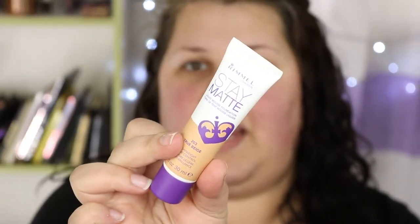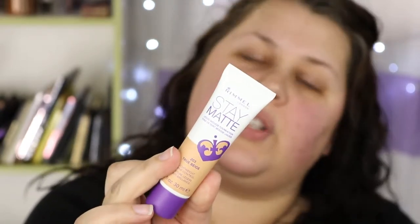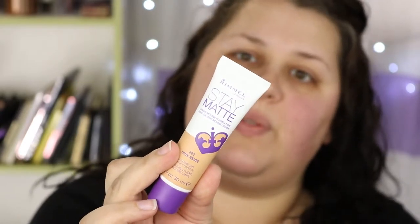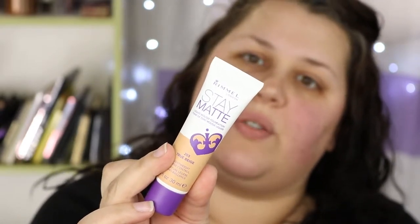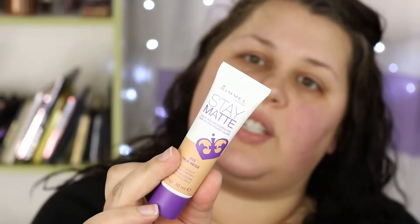This is the Rimmel Stay Matte Foundation — a liquid mousse foundation with lightweight shine control. It gives featherlight liquid mousse that blends flawlessly for natural-looking all-day shine control, with a silky smooth formula that leaves a perfectly matte, baby-soft finish. It's a very mousse-y formula. I'm going to use my IT Cosmetics foundation brush, which I just washed last night. Oh, it's thick — let's see how it goes coverage-wise.